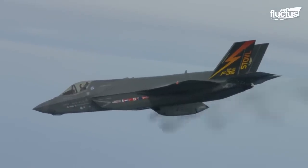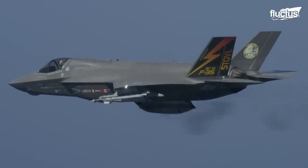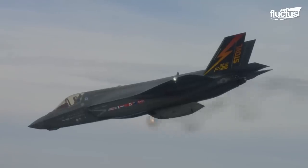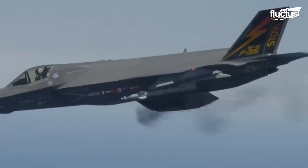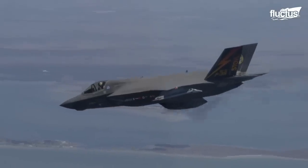Among these is a GAU-22A four-barrel rotary cannon. This 25mm gun can be hydraulically or electrically powered, enabling the F-35 to fire upward of 3,000 rounds per minute.